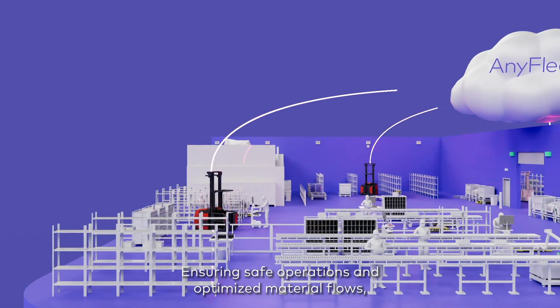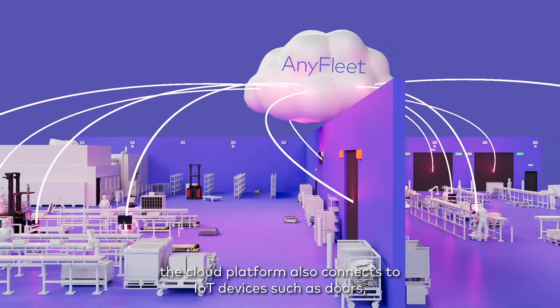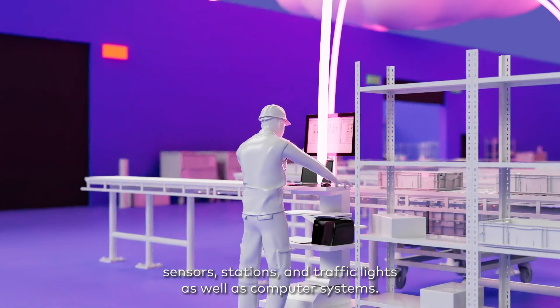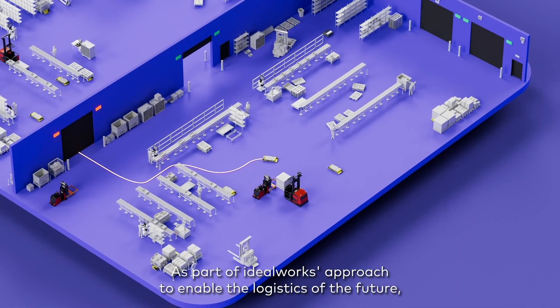Ensuring safe operations and optimized material flows, the cloud platform also connects to IoT devices such as doors, sensors, stations, and traffic lights, as well as computer systems.